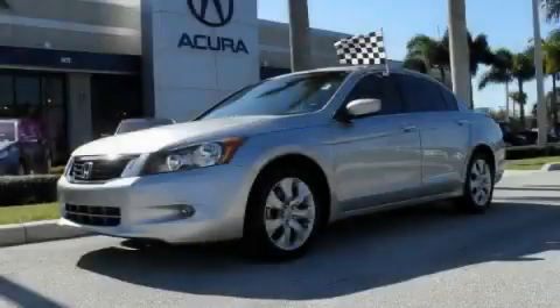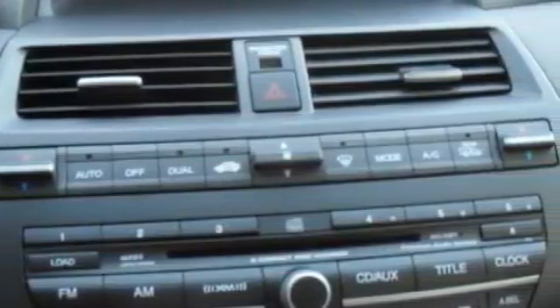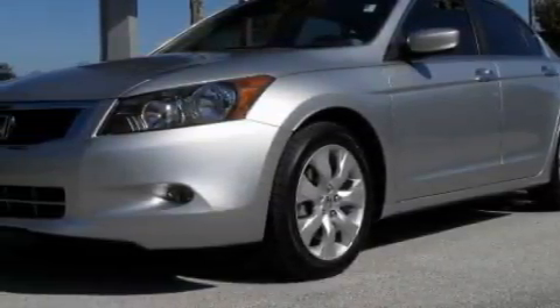This is a 2008 Honda Accord. This Honda has a long list of incredible features including a heated driver's seat, a power moonroof, XM satellite radio, front multi-stage airbags, and an anti-lock braking system.